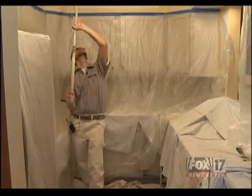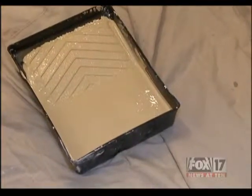Often, paint companies like YOLO are also environmentally conscious, using green manufacturing so people can paint with peace of mind. Indoor air quality is a major concern — it affects everyone from children to the elderly. Reporting in East Grand Rapids, Carl Appel, Fox 17 News at 10.